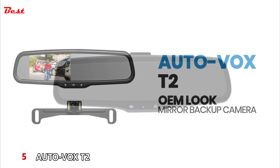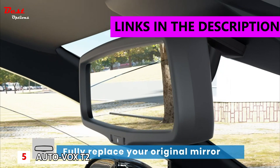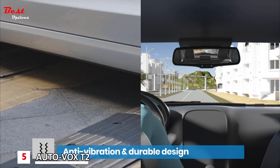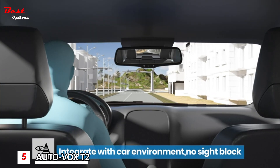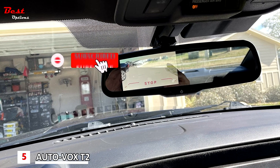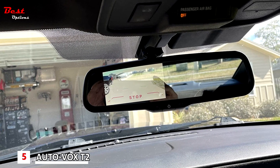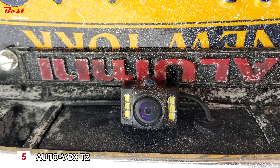Number five: the AutoVox T2, the best value backup camera, priced at around $150. The incredible specs of AutoVox's T2 make it the go-to for a simple backup camera experience. The camera, which sits atop your license plate, has a wide view of 170 degrees, automatically adjusts for brightness, is rated IP68 to protect from dust and water damage, and provides vivid night vision colors.